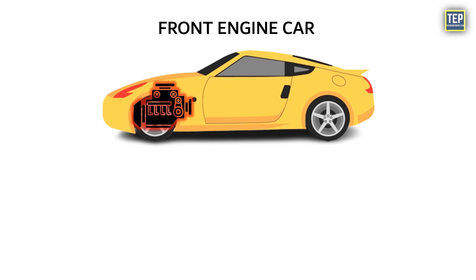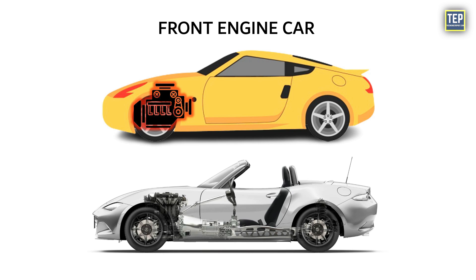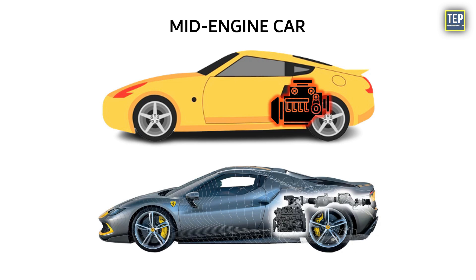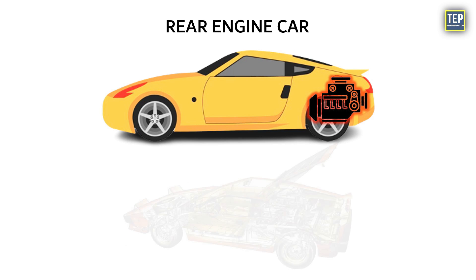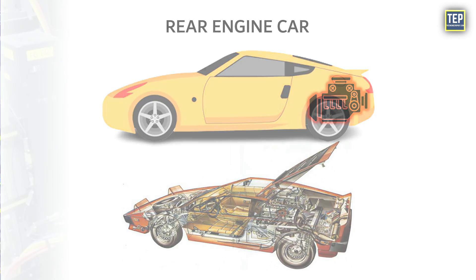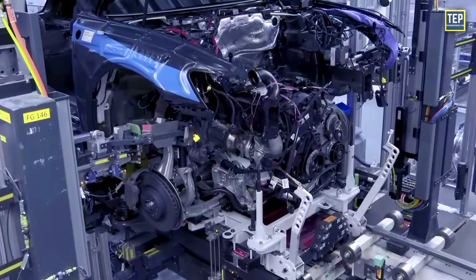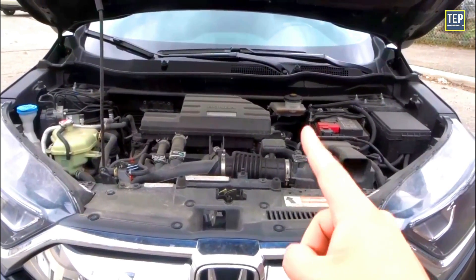A front engine vehicle has an engine at the front. In a mid-engine, the placement shifts to the rear of the driver. And similarly in a rear engine car, the engine is behind the rear passenger seats. The engine placement is not just about finding the right location to mount the engine — there's much more significance to the location of the engine in a car.